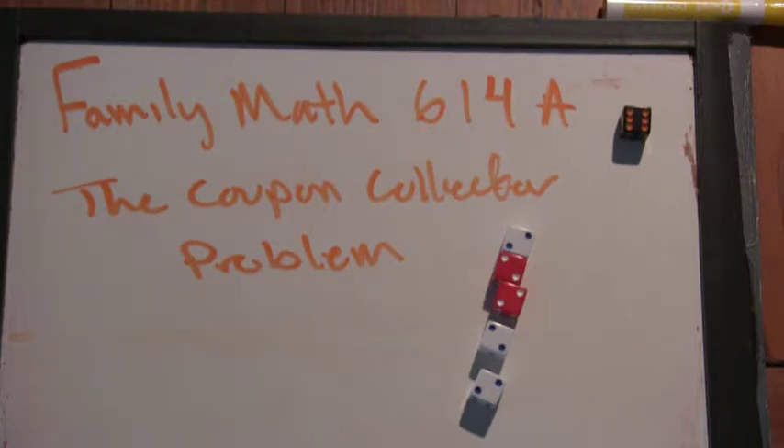Fifteen times six is ninety, fifteen times seven is a hundred and five. So do you think if you bought seven packs you would get all one hundred cards? No — you'd probably get repeats. Some cards you'd get repeats of.